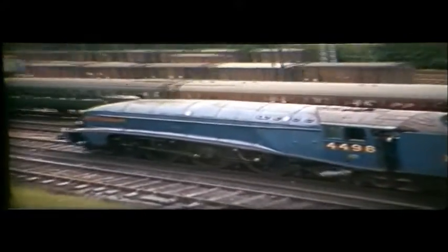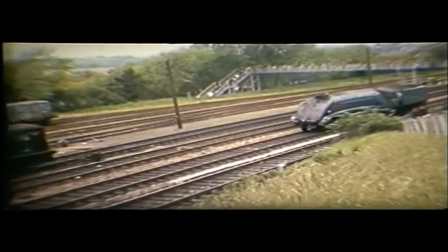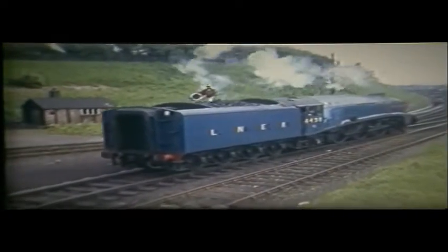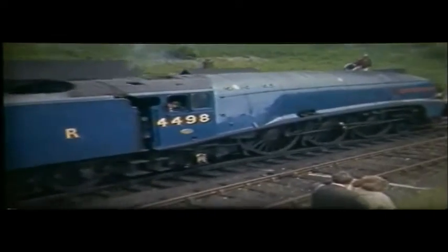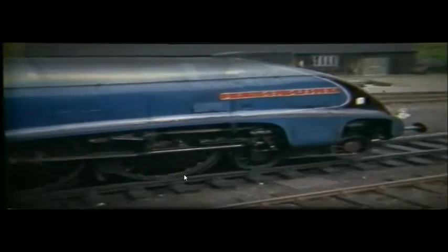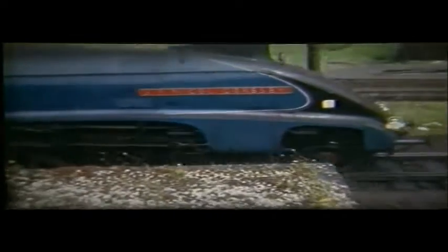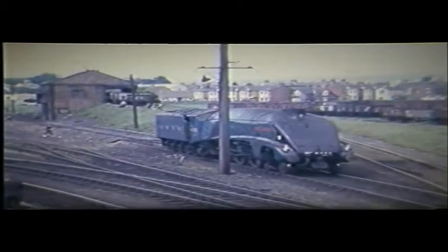Nearly two hours were spent at Weymouth for 4498 to be serviced on the shed. In those days, it was possible to use the footpath alongside the east of the line to follow the engine to shed. The loco stock is being shunted in the background by one of Weymouth's 204 horsepower diesel shunters, later Class 03. 4498 goes towards the ex-GWR coal stage. This scene is not unlike her last shed in BR service, Aberdeen Ferryhill, where there was also a stage of similar type using tubs. There still seems to be a plentiful supply of coal wagons behind the stage, even though there were only five weeks to go to the end.